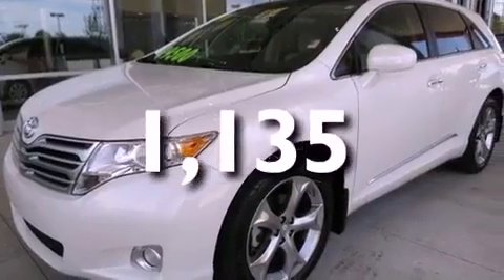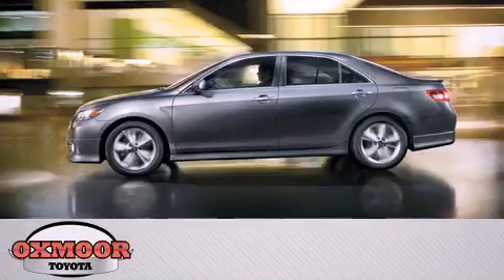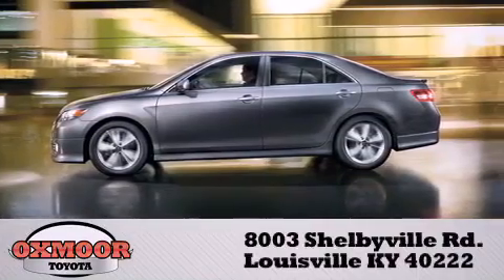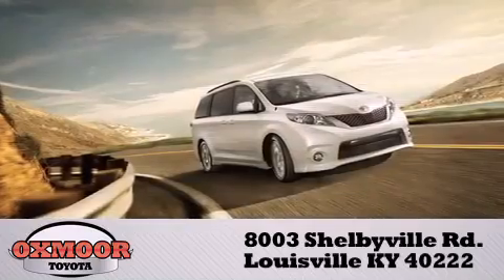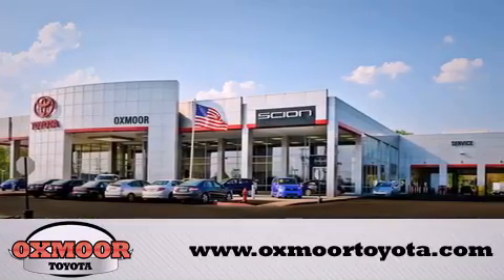This vehicle won't last long at this price. Call and arrange a test drive now. Oxmoor Toyota is conveniently located at 8003 Shelbyville Road. Visit our website and view our entire inventory online at www.oxmoortoyota.com.